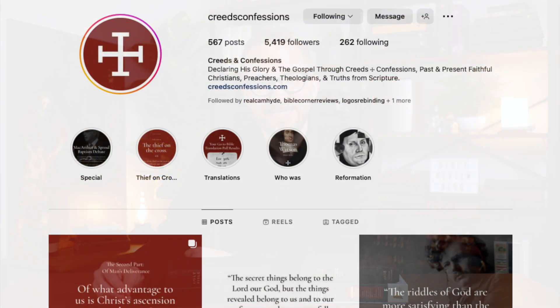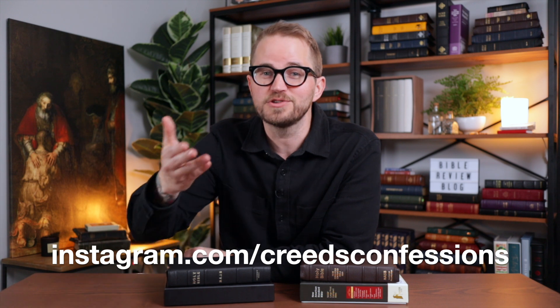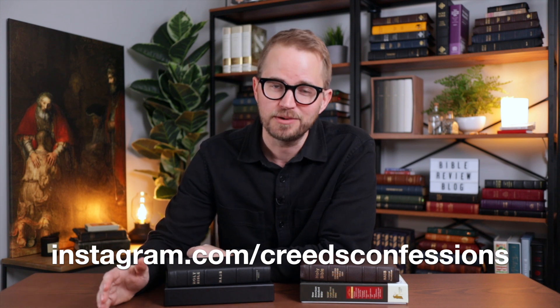Edwin has a really cool Instagram account called Creeds and Confessions. I'm going to put a link in the video description here on YouTube so you can follow. It's instagram.com/CreedsConfessions. I'd love for you to say thank you to him for donating this Bible by going out and following him on Instagram. If you're on Instagram, look him up — there will be a link in the description of this video.